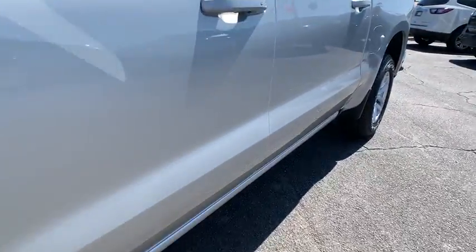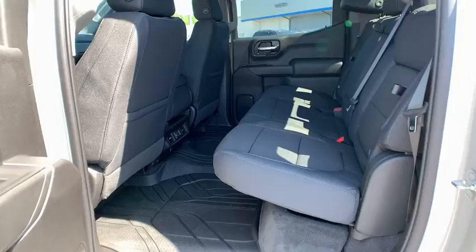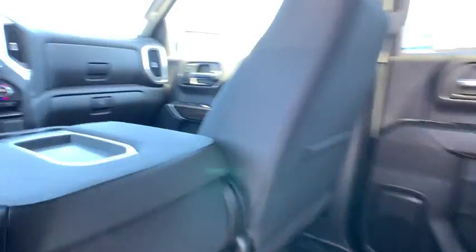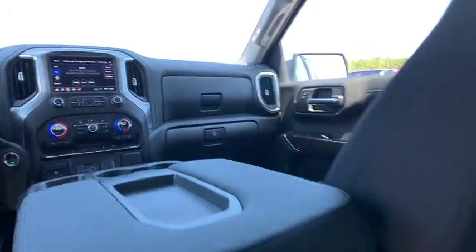Traction control, remote engine start, steering wheel audio controls, dual airbags, leather-wrapped steering wheel, chrome mirror caps, power steering, floor mats, four-wheel disc brakes, universal garage door opener, center armrest.